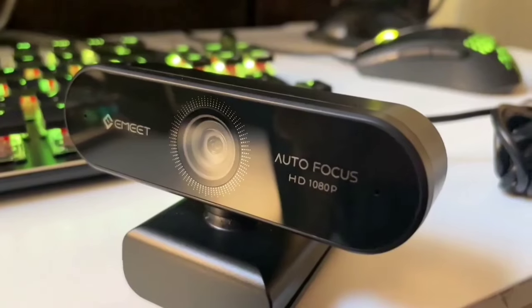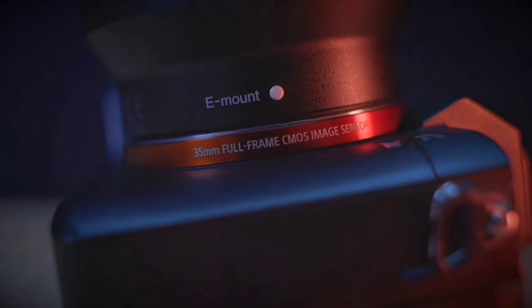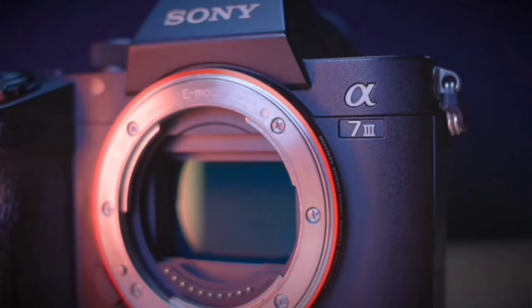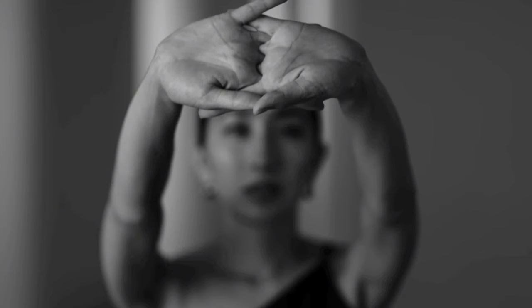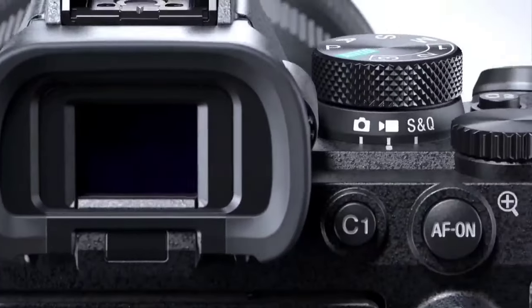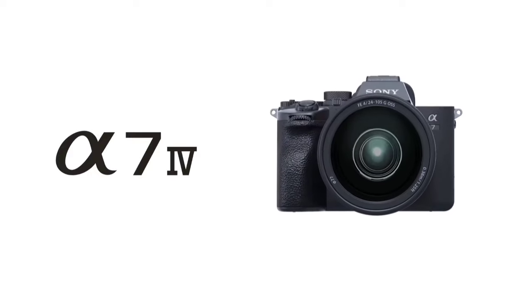The GoPro Hero 11 Black is a marvel of modern technology, perfect for capturing life's most dynamic moments. Whether you're surfing giant waves or exploring urban landscapes, this camera is your ticket to reliving those experiences in breathtaking detail. Overall, teleport cameras are a great option for photographers looking for a compact, lightweight, and versatile camera. That wraps up our list of Teleport Cameras 2024 — hope you found this video helpful. Please leave a thumbs up, feel free to leave a comment suggesting future videos, and if you subscribed, welcome to the family. Stay safe, stay awesome, and I'll see you in the next video. Goodbye!